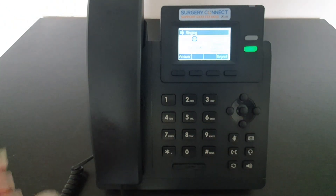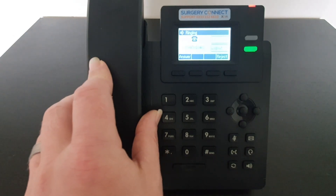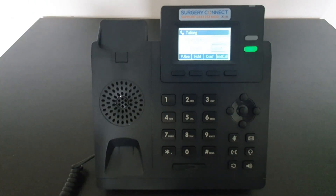If you want to answer the call using the handset, pick up the handset from the cradle. That will then answer the call and you'll hear a whisper telling you how that call came through to your extension.